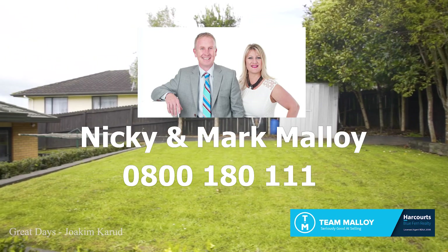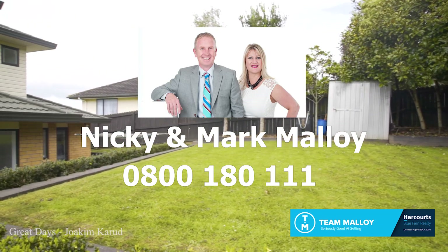This is a great family home — you really need to come and see this this weekend. It's situated in a quiet cul-de-sac; location is key when you're buying. Future-proof your family by coming here to look at this property this weekend. We have open homes Saturday and Sunday. Give us a call on 0800 180 111 — would love to see you there.